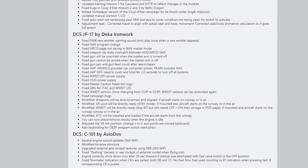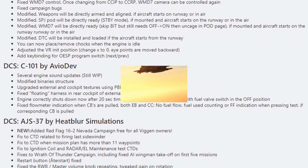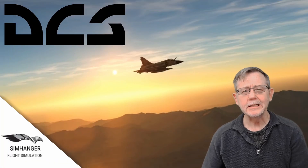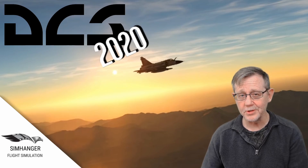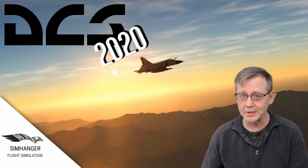Details on their website — link in the notes below. Let's see what DCS has got in store for us for the remainder of this year and perhaps 2021 as well.